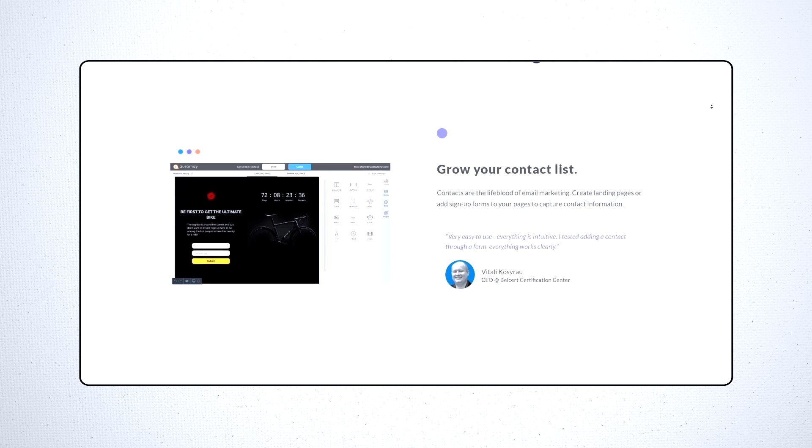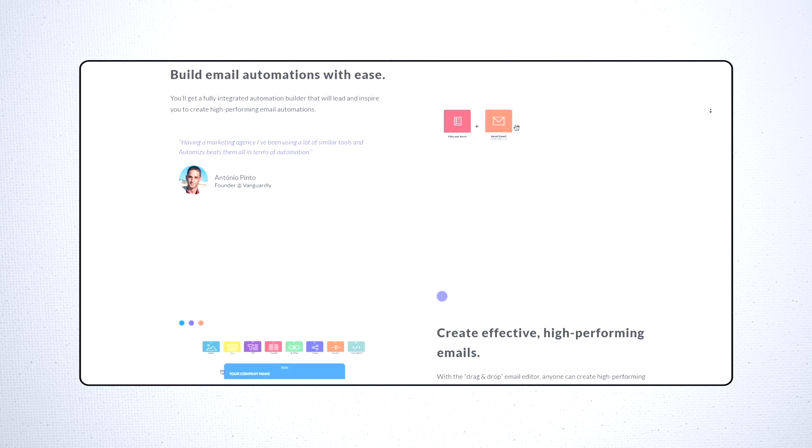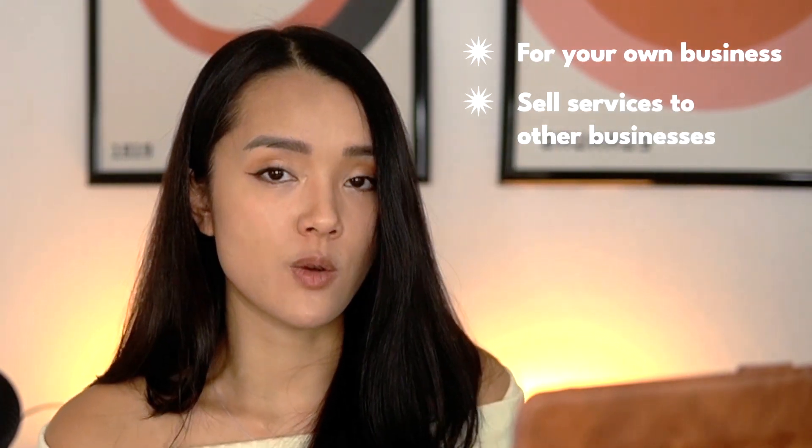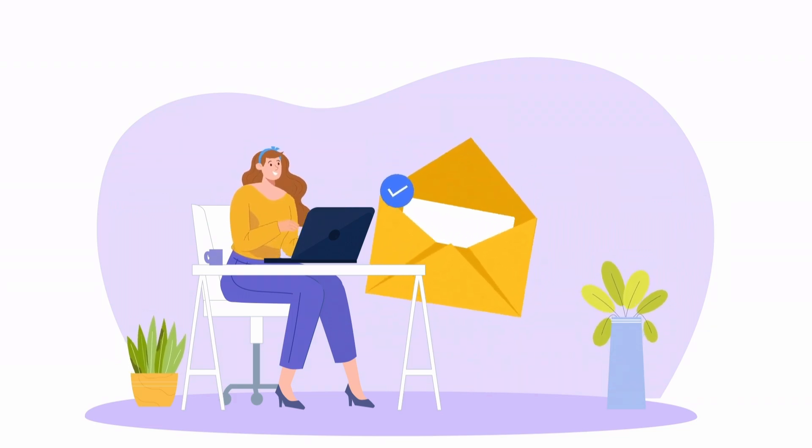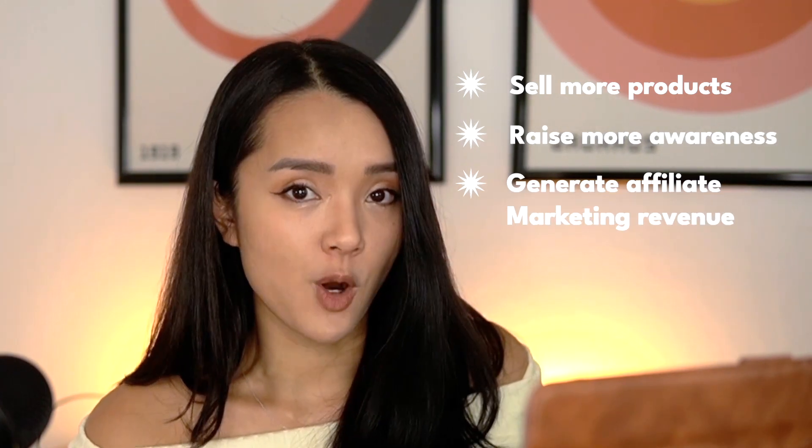Last but not least is Automizy. Automizy is an AI-powered email marketing platform that helps you create and optimize email campaigns for better engagement and conversion. There are many ways to utilize this service — you can do it for your own business or sell services to other businesses. Email marketing is one of the highest converting channels, so a lot of businesses are willing to invest in it. I'm actually investing a lot of time into this right now because I'm launching a digital product, and email marketing can help you sell more products, raise awareness, or generate affiliate marketing revenue.